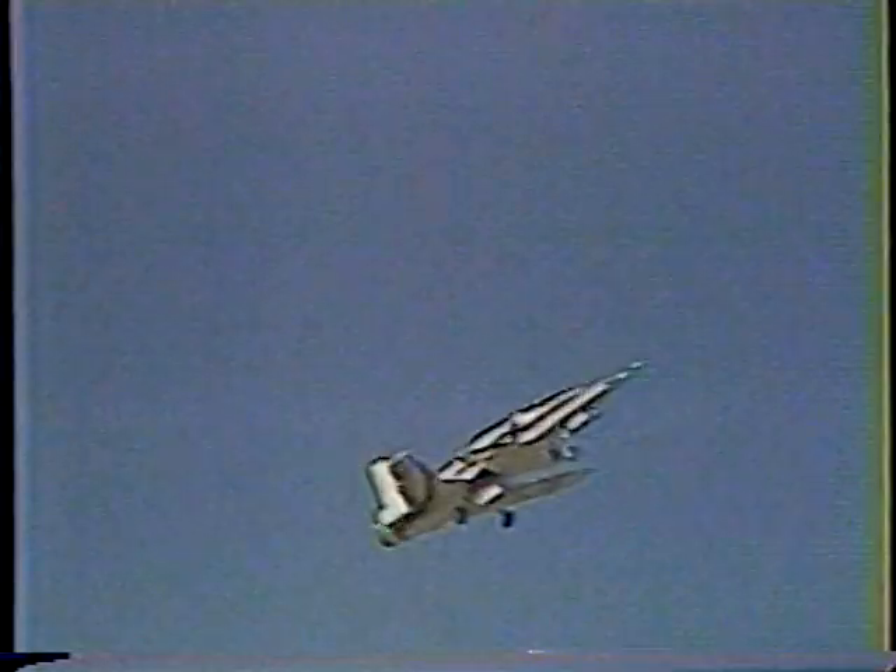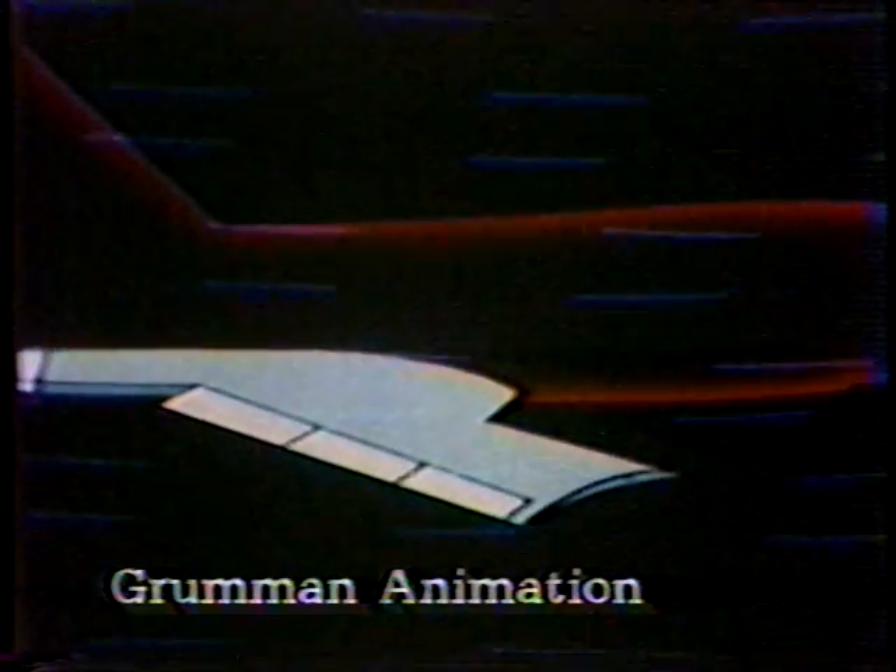The X-29 really shouldn't fly. Its wings point forward rather than sweeping back as they do on other jets. If the wings had been made of aluminum or titanium, they would have ripped off, but they're of reinforced graphite, stronger than steel.